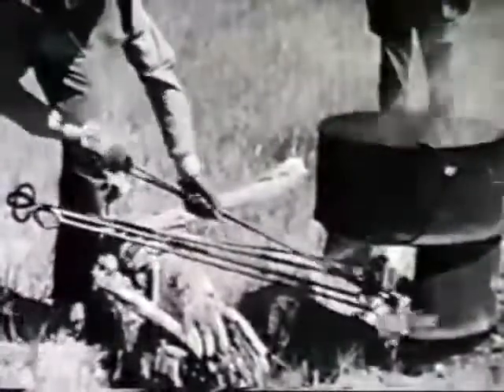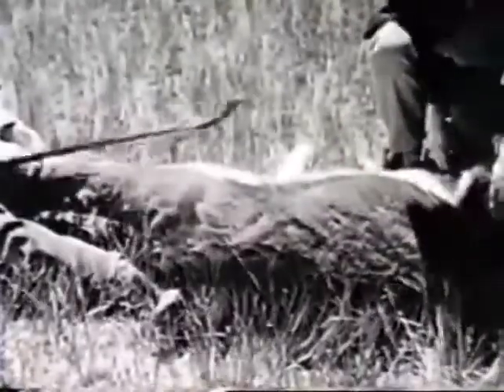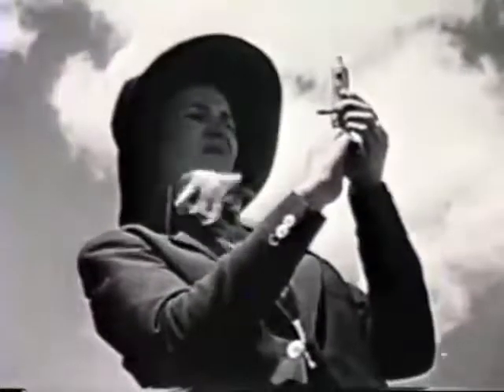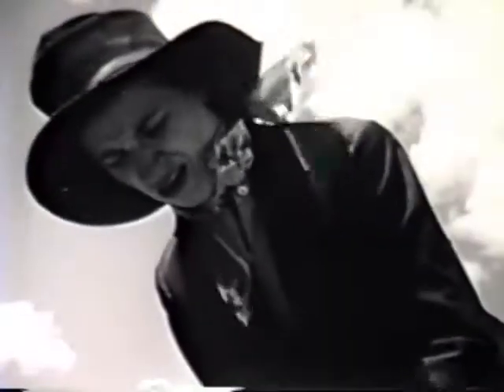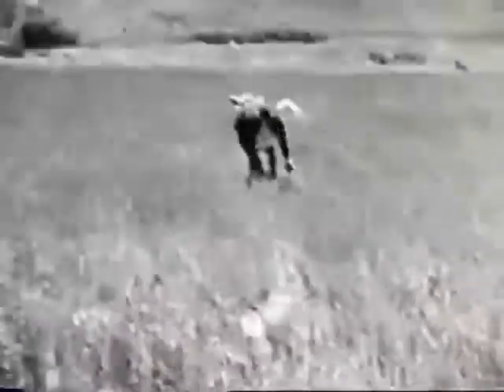Up — he's down. Hold still, youngster, and you'll soon be back with Mama. You don't want to be a maverick, do you? A touch of the branding iron. Here's your shot of black-leg vaccine to keep you frisky. And off you go — full-fledged quarter-circle you.